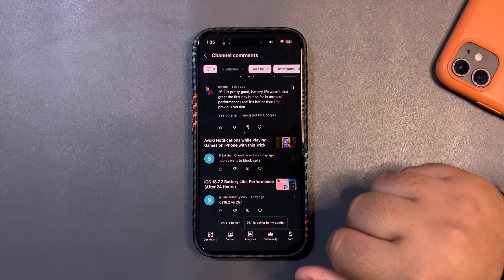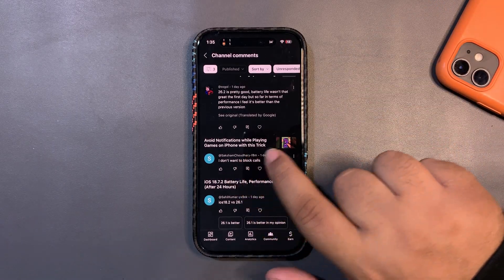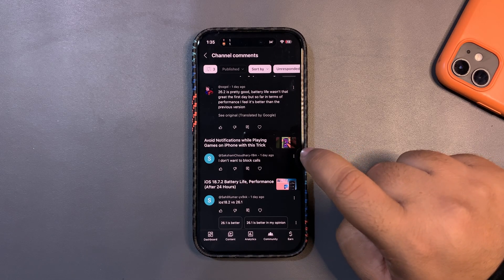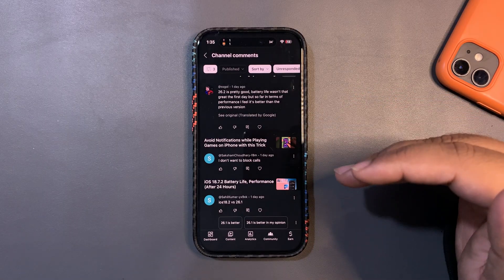Someone says they don't want calls blocked while playing games. What you can do is create a Focus mode specifically for gaming. If you want me to make a video about setting up a gaming Focus mode, let me know in the comments below.